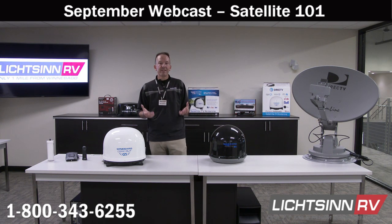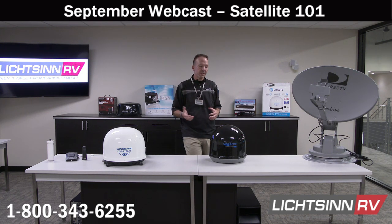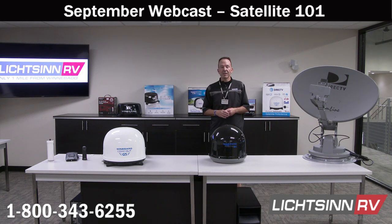Keeping you connected is so important in today's society — staying connected to family, friends, and the workplace. We're going to walk through cellular booster options, Wi-Fi options, and of course take all of your questions live. We already have about 10 to 20 questions that have come in.